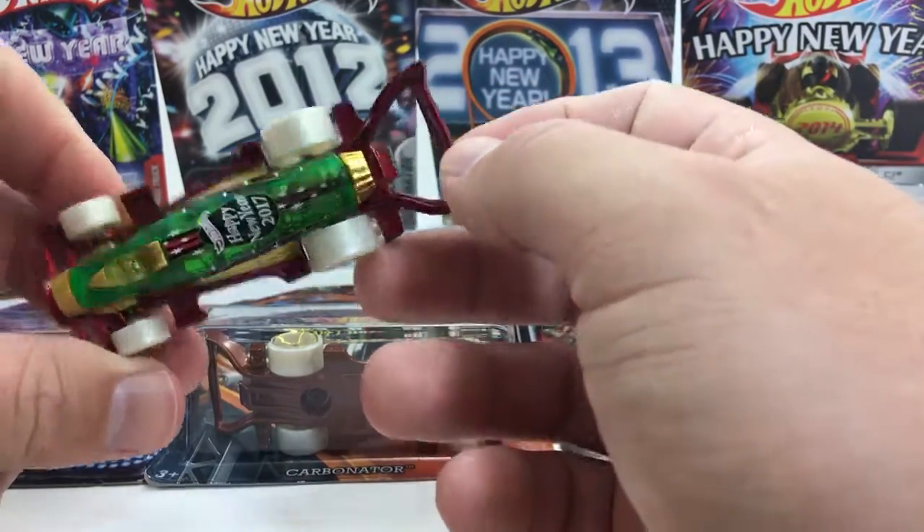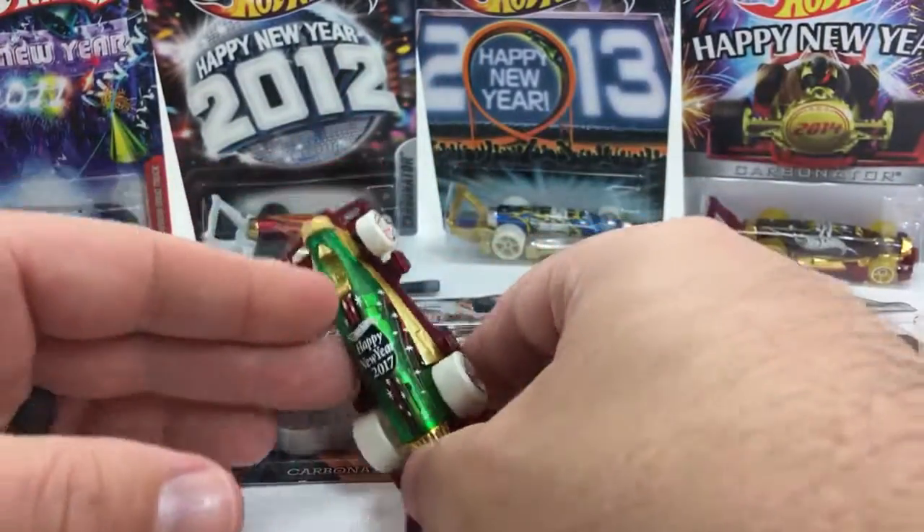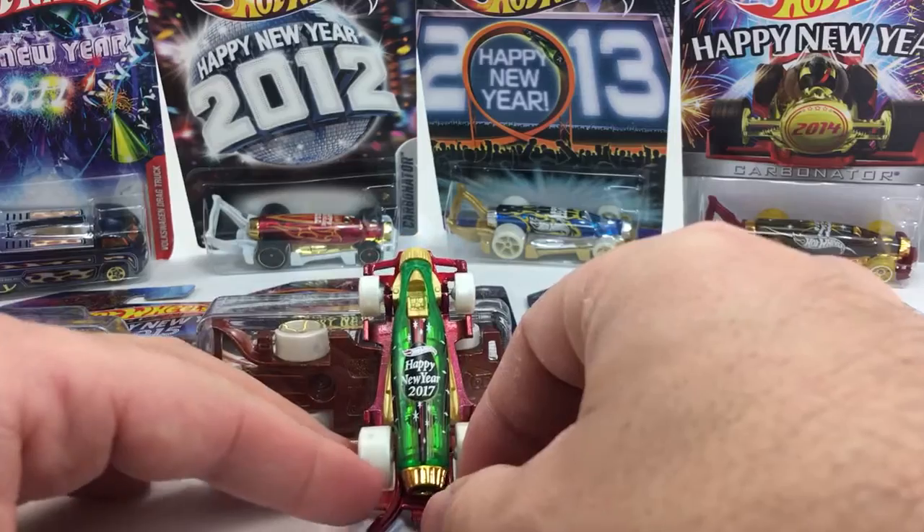But anyways, this one's got a little use, as you can see. There you have it — the Happy New Year set. Happy New Year 2017.